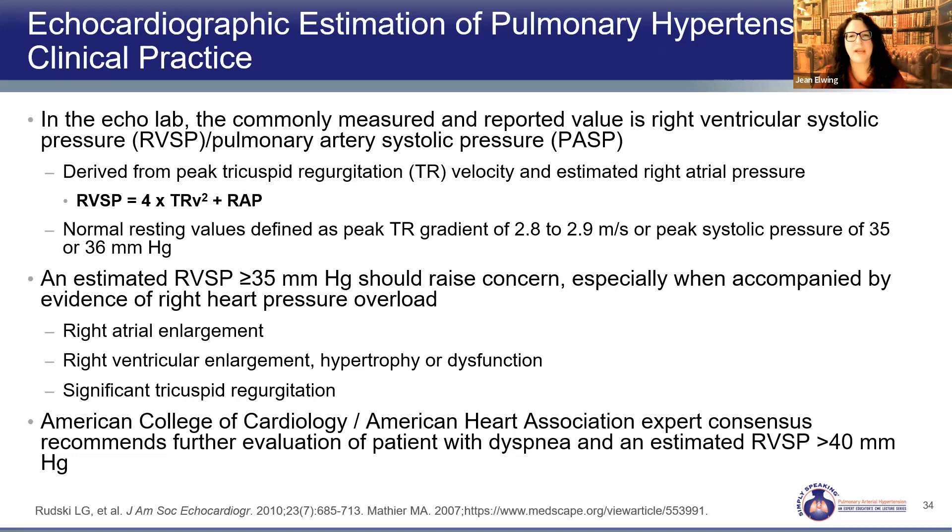Her echo was abnormal. From an echocardiogram we get the TR-jet velocity — one of the very important things that triggers referral. A TR-jet velocity of 2.8 or greater per ERS-ESC guidelines is the cutoff for abnormality. An estimated right ventricular systolic pressure of 35 or greater should raise concern, and the ACC/AHA recommends further evaluation at estimated pulmonary pressures greater than 40. A TR-jet of 2.8 or more, or estimated pulmonary pressures in the 35–40 range, should prompt evaluation for potential causes.